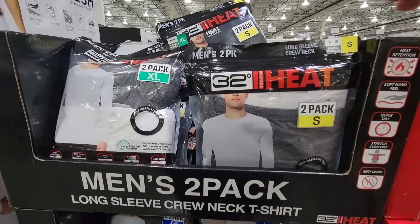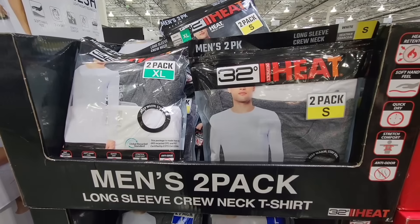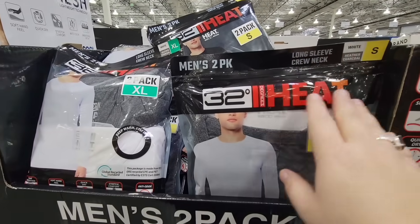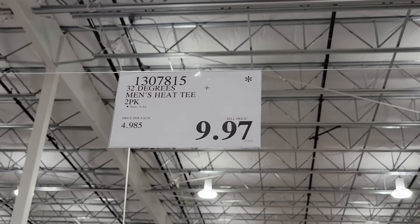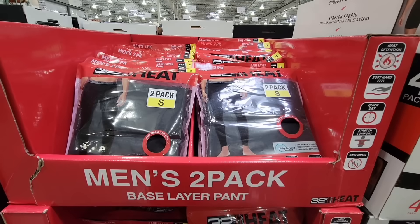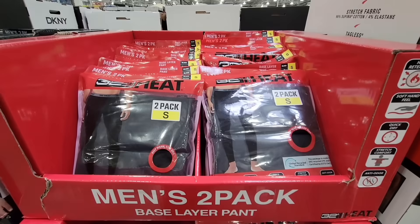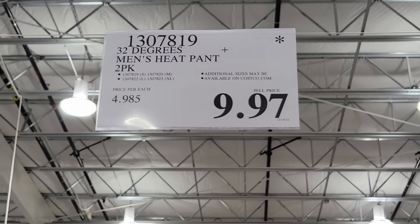The clearance prices can definitely vary from store to store, but it's always great especially this time of year — there are a lot of returns, so double check your Costco because you could find some really amazing items. The 32 Degree Heat for men's — this is the long-sleeve t-shirt, and then we also have the two-pack base layer pants. Both of those are $9.97.